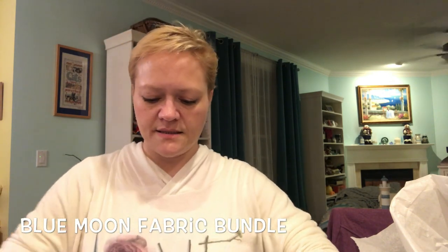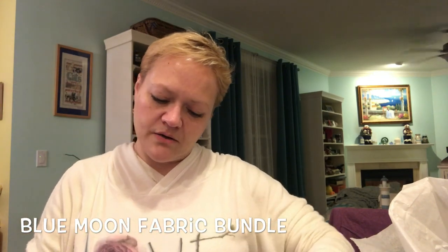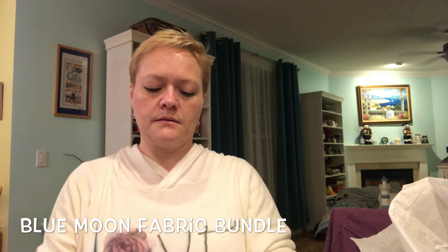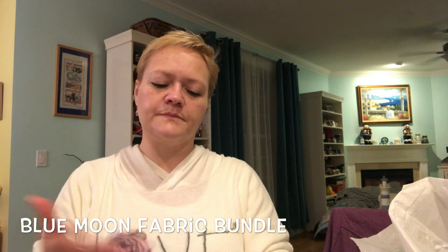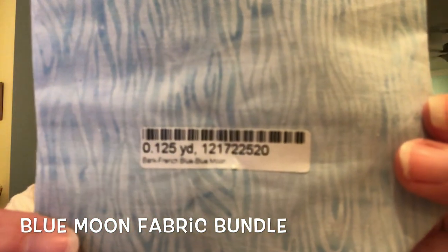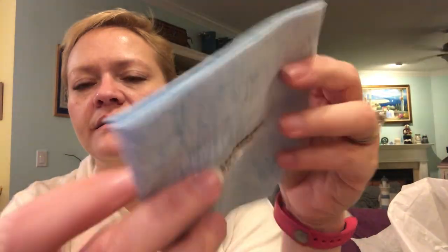What's really cool is it looks like they give you the name of the line that it's in and all that kind of stuff so you can reorder if you need to. So that's the first fabric — this little color here feels sort of like a fat quarter, not sure, but it says right on there...